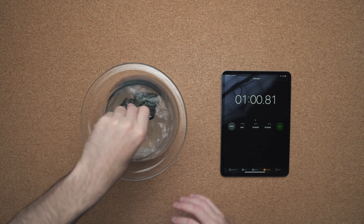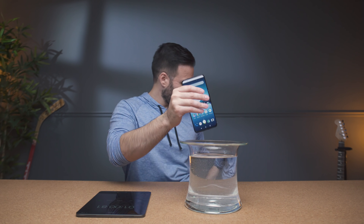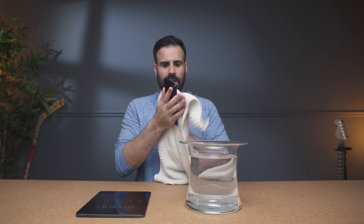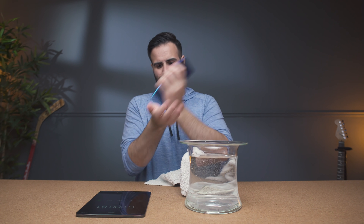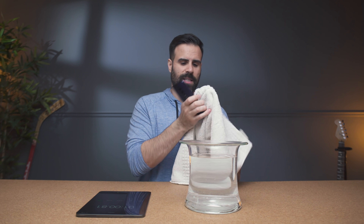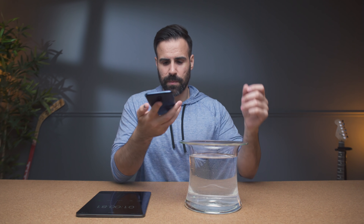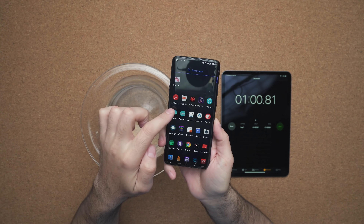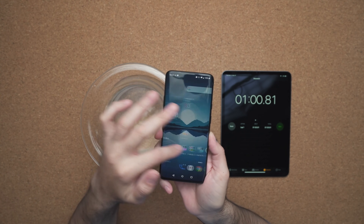One minute's gone by. Screen is still on, so that's a good sign. Let's get all the water out of the speaker — some just shot out. We're going to do a speaker test on the five-minute test instead of doing it now, but everything still seems to be working. Touch functionality is in working order; I can swipe up and down, left to right without any issues.